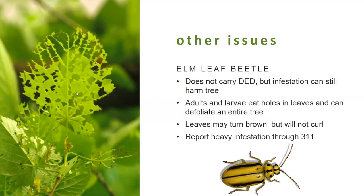Another problem people commonly spot is little holes on the leaf — this is actually caused by the elm leaf beetle, which is a different type of beetle. It does feed on the leaves but because it doesn't feed on the bark it does not carry Dutch elm disease, and while it is harmful to the tree it's usually not fatal. After being chewed up, the leaves may turn brown, but typically the leaves will not curl and they'll have these very visible holes, which is how you distinguish this from Dutch elm disease. If you see a heavy infestation, feel free to call 311 and they can treat the tree.